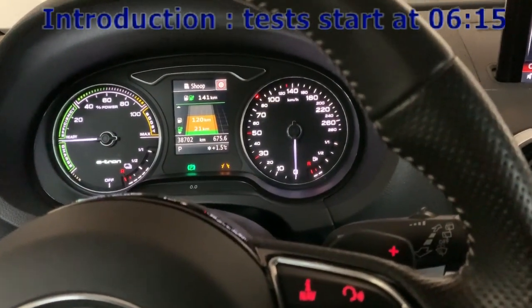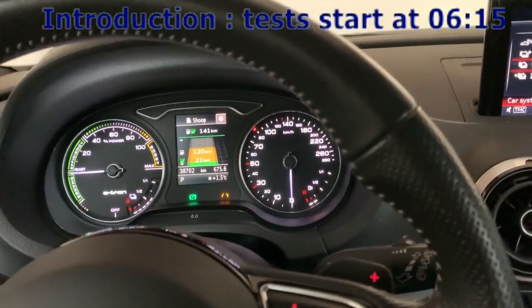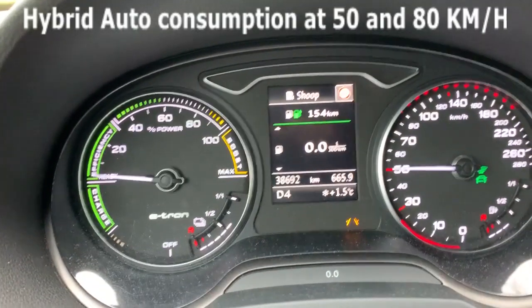Anyway, if you have any other questions, feel free to post them in the comments and have a nice day. Okay, so this is the fuel consumption for the hybrid auto mode.